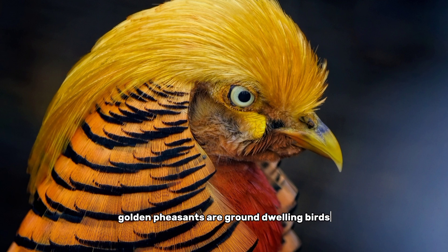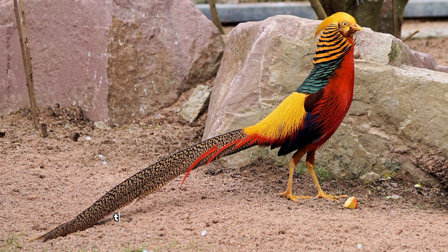Golden pheasants are ground-dwelling birds that feed on seeds, insects, and small animals. They are also known for their distinctive calls, which are often heard during the breeding season. While the male golden pheasant is known for its colorful plumage, the female is more muted in appearance, with brown and buff-colored feathers that help her blend in with her surroundings.